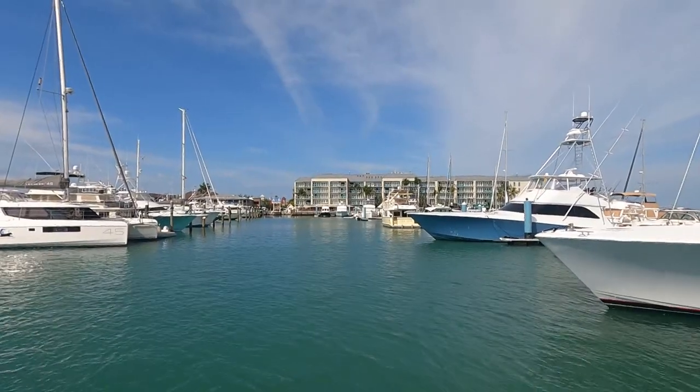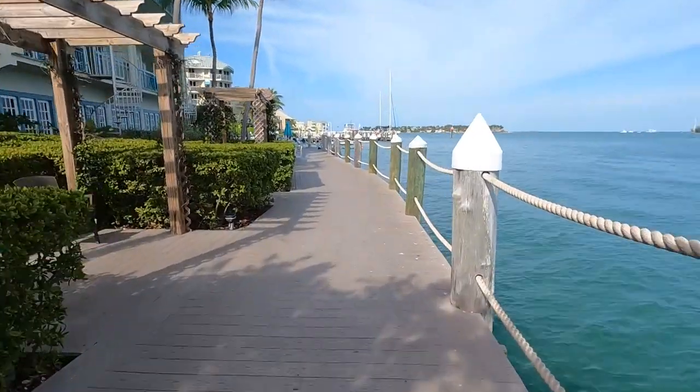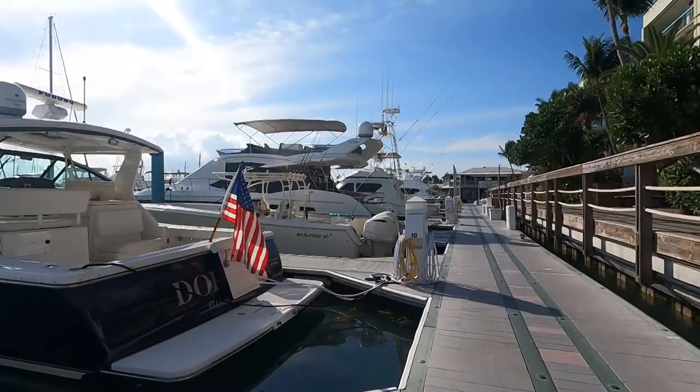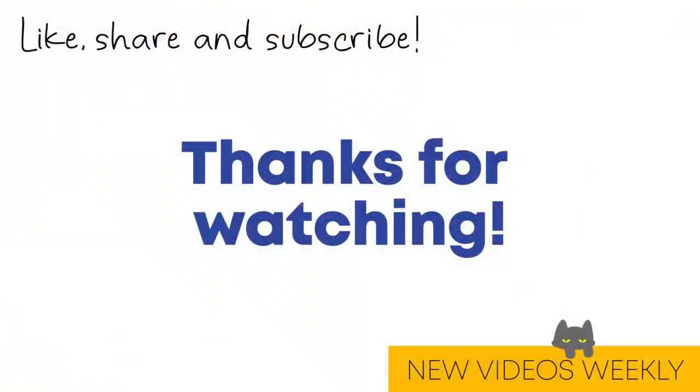And the staff — they're very helpful and nice. If you like what you're seeing here, go ahead and hit that subscribe button and leave us a comment.